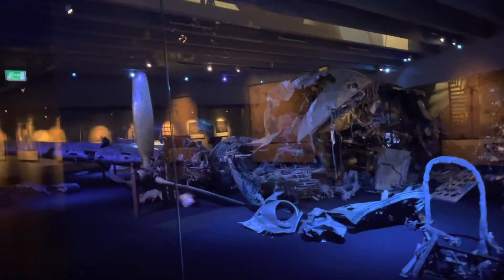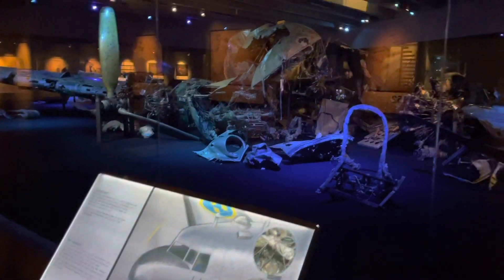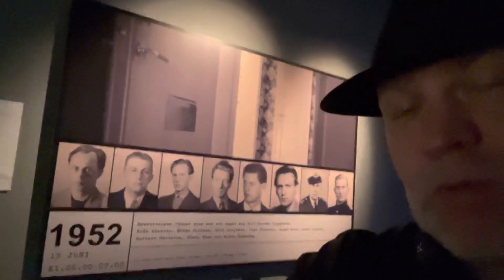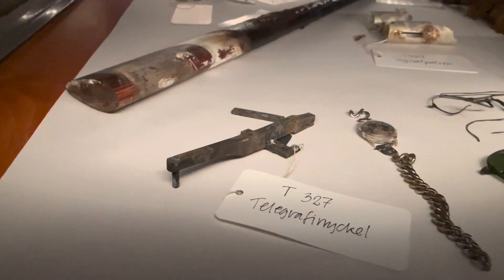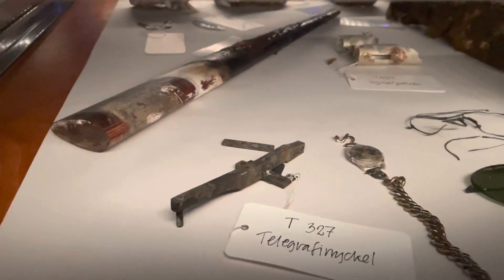This is the downed DC-3 — my grandfather actually worked on one of these, though not this specific aircraft. He was part of the crew, but he happened to be on vacation that week, so he was home doing work on the house when it was shot down.